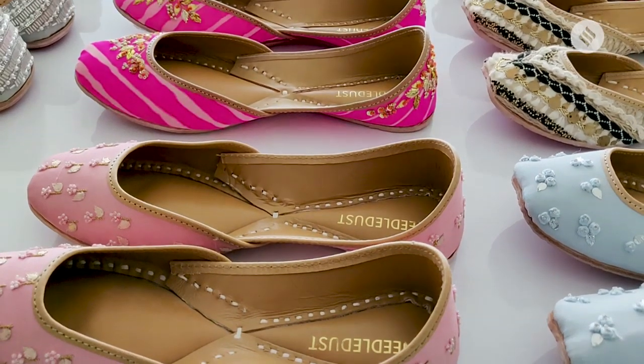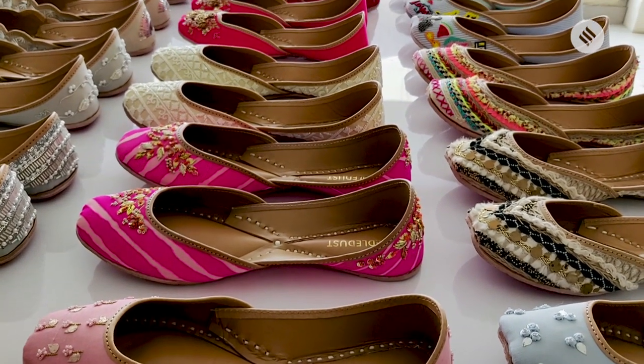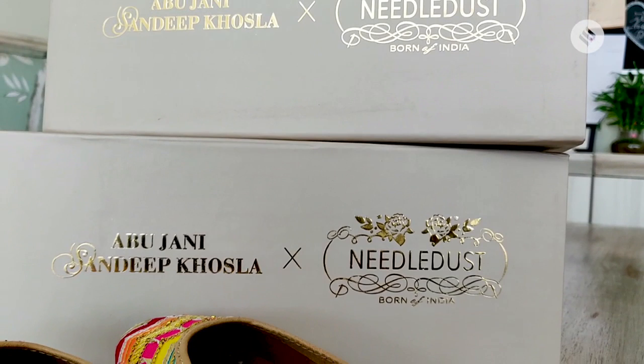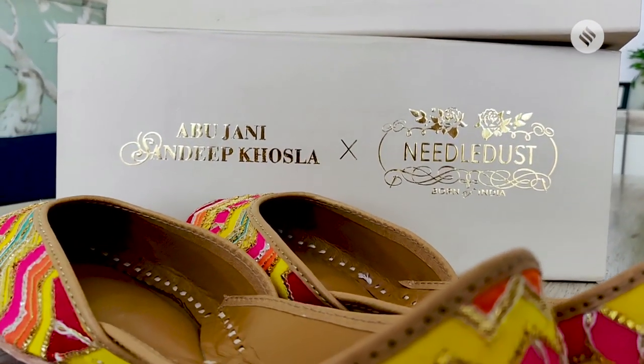If someone enters the Needle Dust store, no matter what personality or age group you're in, you're going to find your perfect pair. Let's talk about the latest development with Needle Dust — the collaboration that has brought a smile to your face. We just collaborated with the international couturiers Abu Jani Sandeep Khosla, and of course I'm super excited about it — that's why I can't stop smiling.